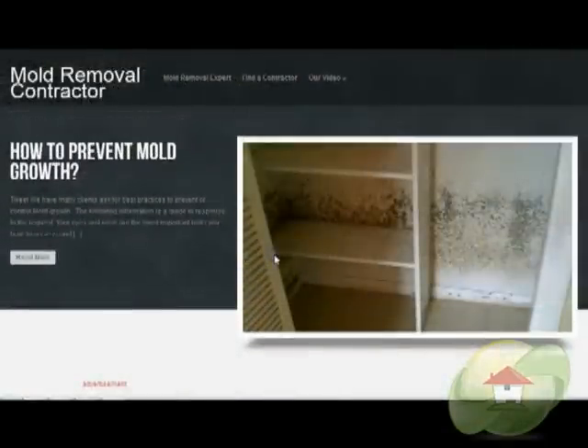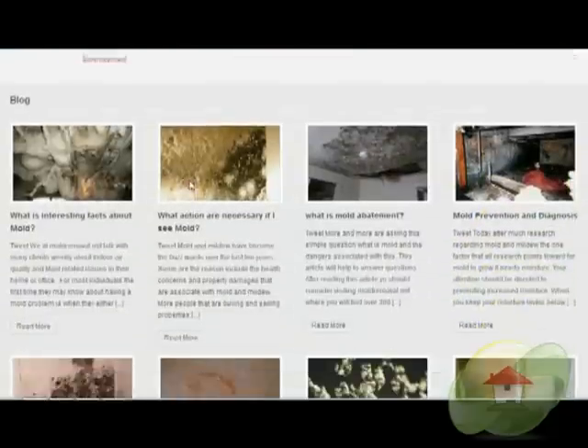Visit moldremoval.net for a complete list of articles and videos regarding your indoor air quality.